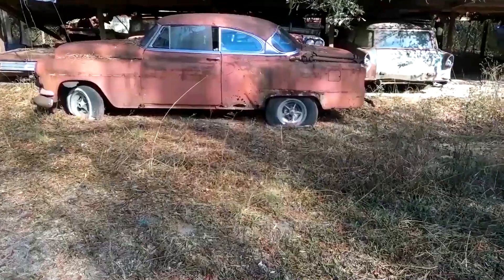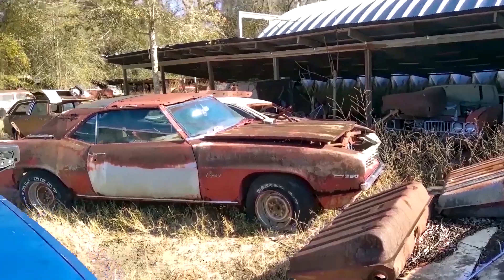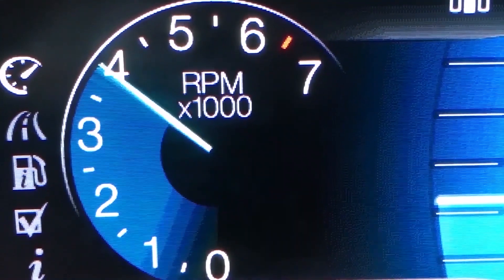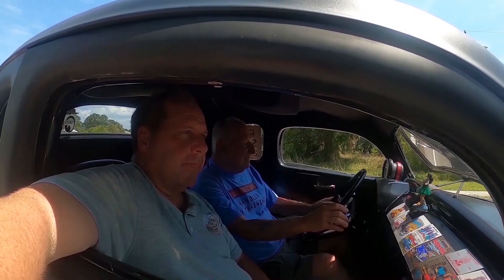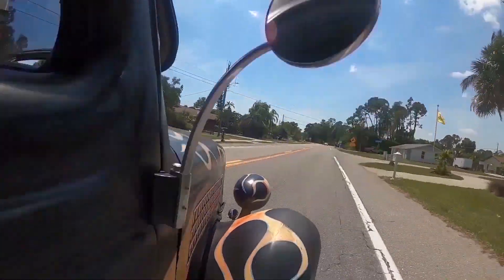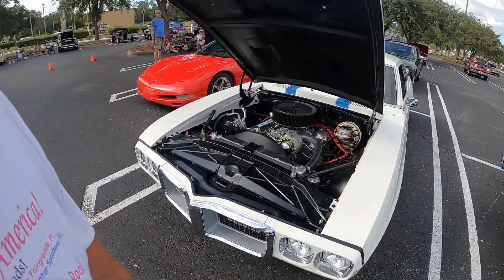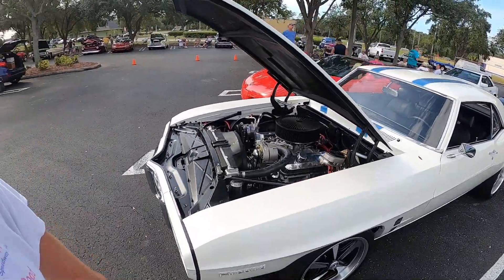Very cool car. So welcome to another episode of Junkyards and Barn Finds with Sean — and I'm Sean.